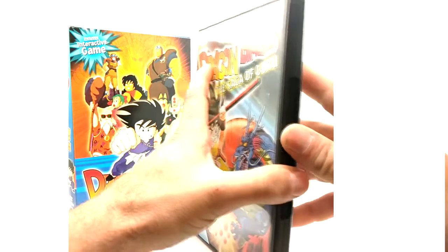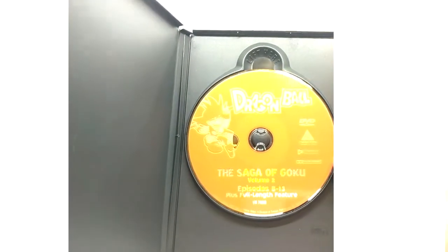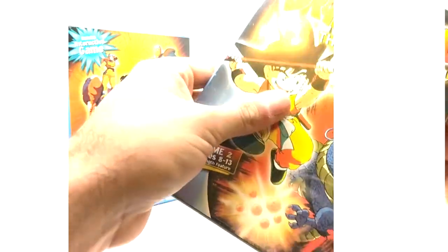Let's see what we got inside. I don't have an insert in this one — who knows if you're actually supposed to get one. Episodes 8 through 13. And that is it for the Saga of Goku box set from Funimation.